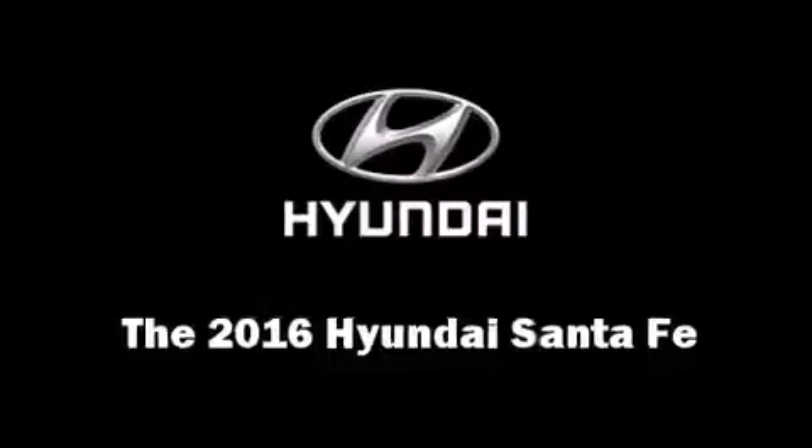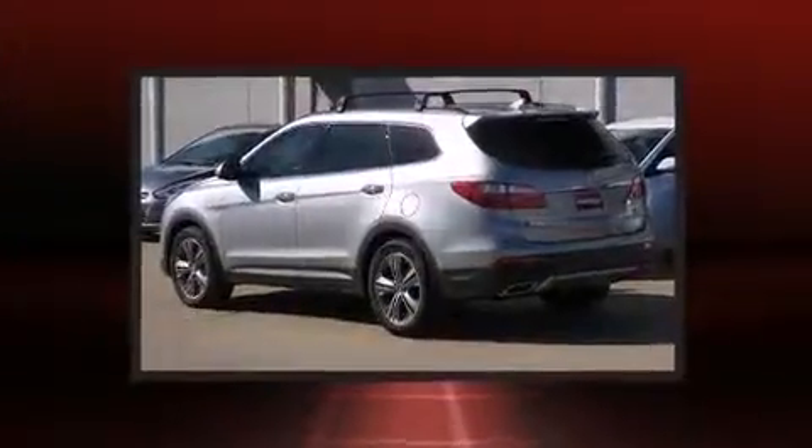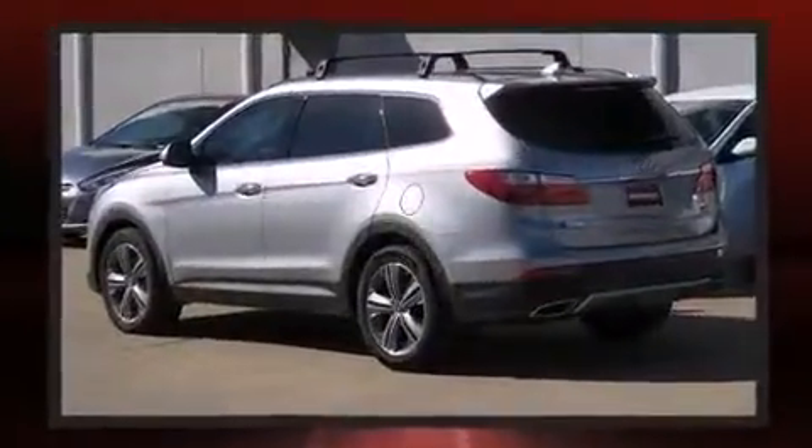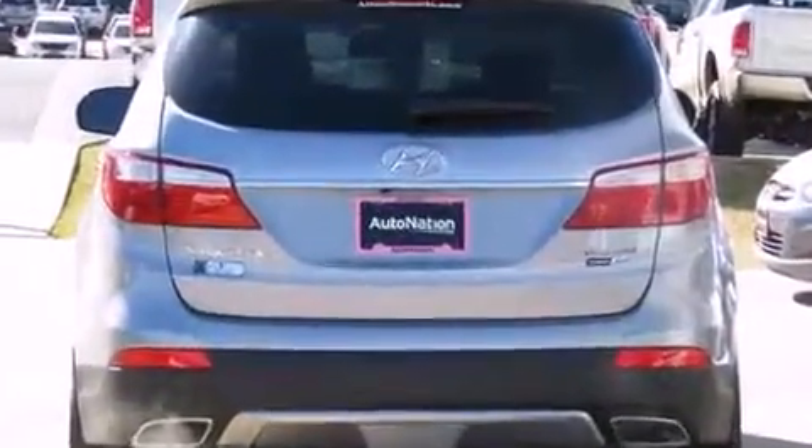The 2016 Hyundai Santa Fe delivers smooth gear shifts thanks to the 3.3 liter six-cylinder engine, and all-wheel drive keeps this model firmly attached to the road surface.